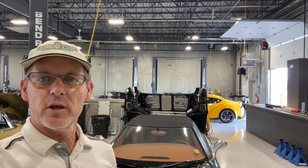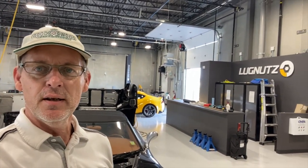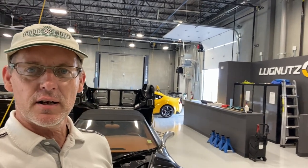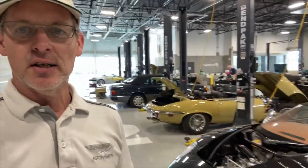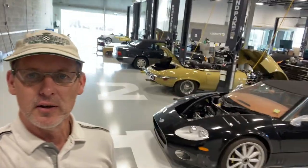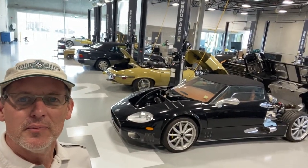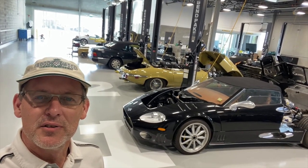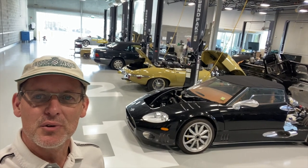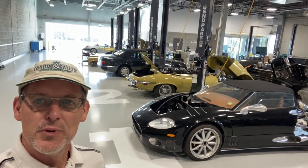Hello, this is Lawrence Romanoski from Calgary, Canada, shooting from the LugNuts facility. I thought I would do a shop walk which would just go through some of the machines that we're currently working on. They all happen to be convertibles, and so we've got a huge range of interesting cars here. I'll just go through them one by one, let you know what we're doing, and I hope you find this interesting.